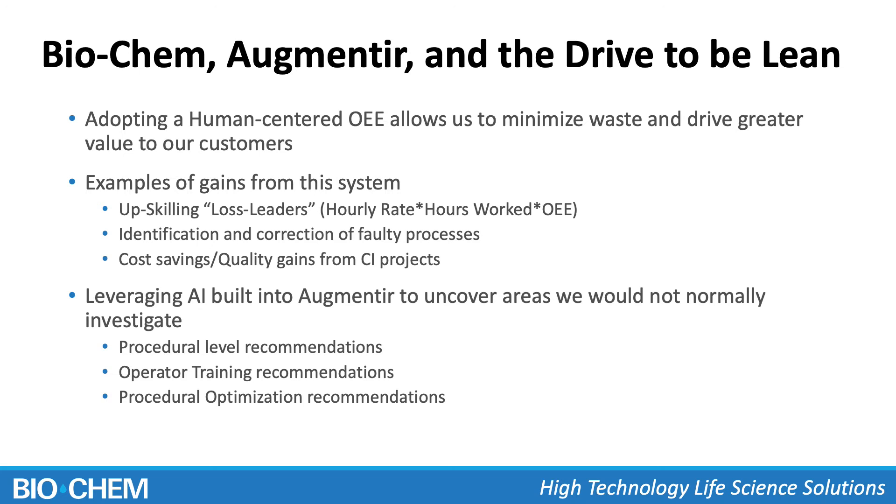The platform suggests, 'Hey, take a look at these procedures — it looks like you've got a huge amount of variability,' or 'This person is really not performing at this procedure to the level you'd expect, maybe you should go investigate with them.' It gives us the ability to understand, 'We had no idea this was an issue procedure.' Without that background of machine learning and artificial intelligence flagging it, we would have never known to turn our focus to this area. If we tried to scale 10x in the near term, there's no way we'd sustain that growth. The procedural and operator training recommendations really help us understand what we need to focus on.